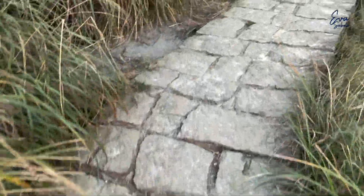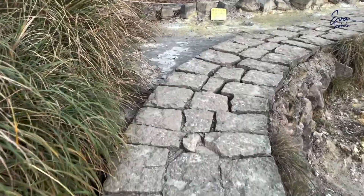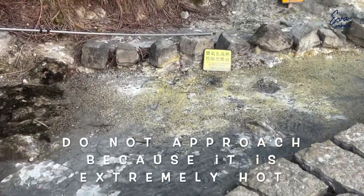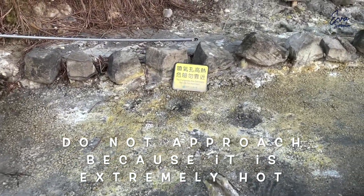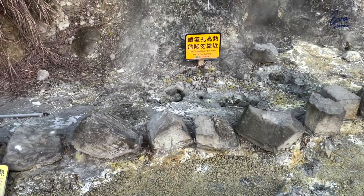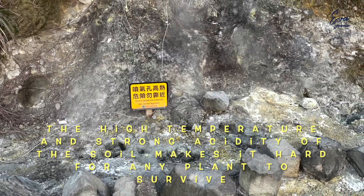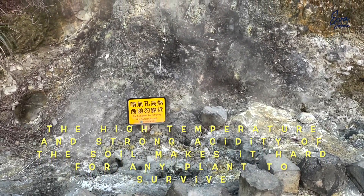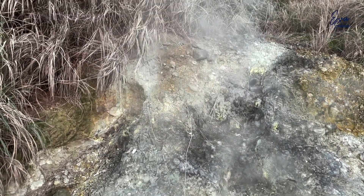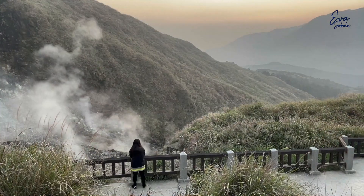Walking uphill along the footpath, you will see the steam coming out from the ground. As the sign says, do not approach because it is extremely hot. The high temperature and strong acidity of the soil makes it hard for any plant to survive, except for a few ferns and mosses which can withstand this harsh environment.